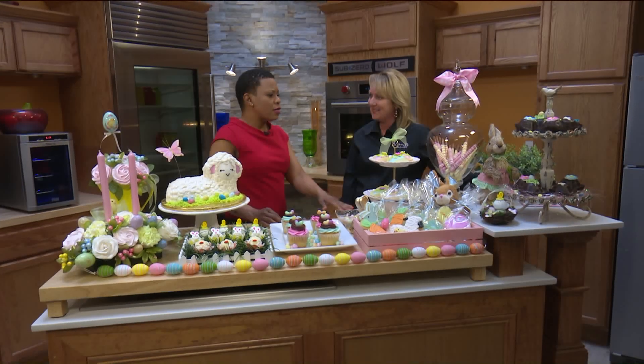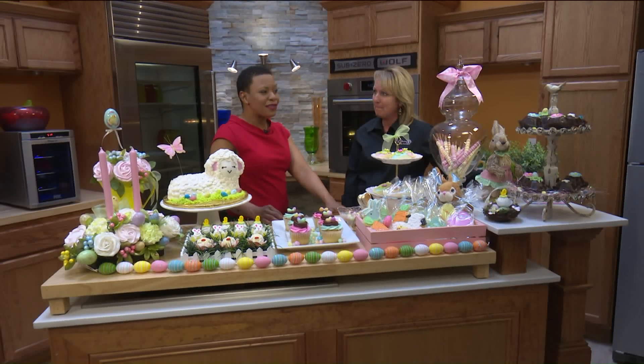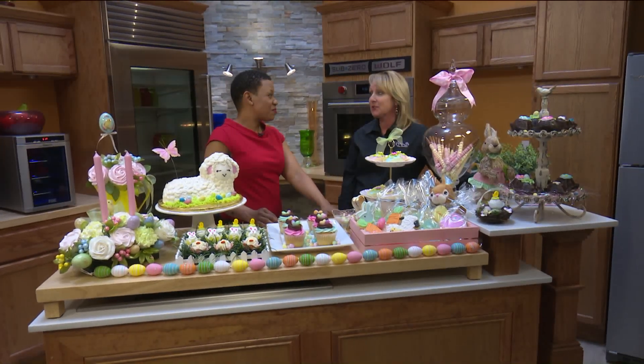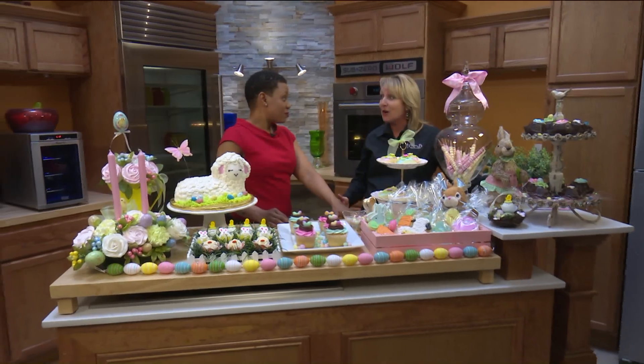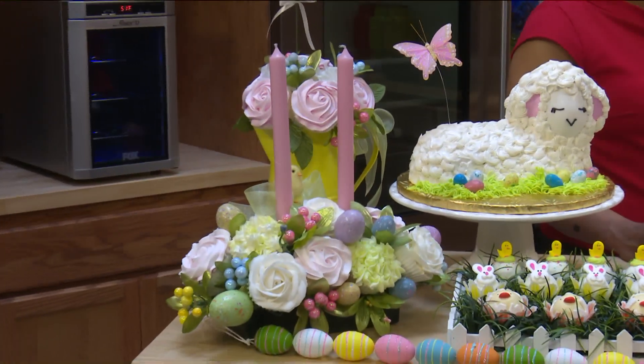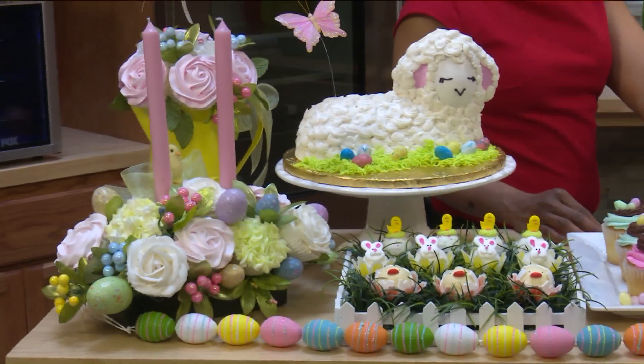Can you tell me about the most elaborate custom order you've ever done? Well, we do a lot of sculpted cakes — we've done buildings, cars, purses, dogs, boats. I did not know that! We do all kinds of custom orders.